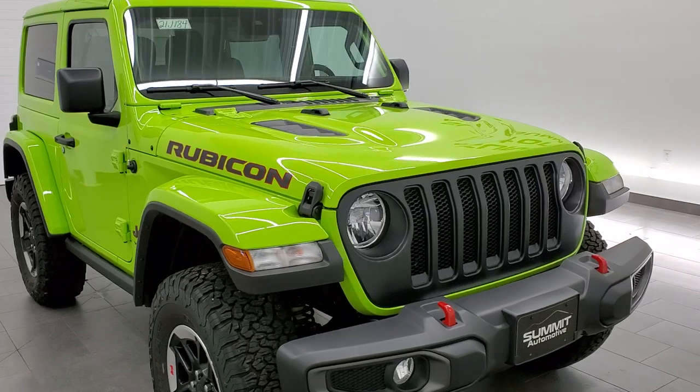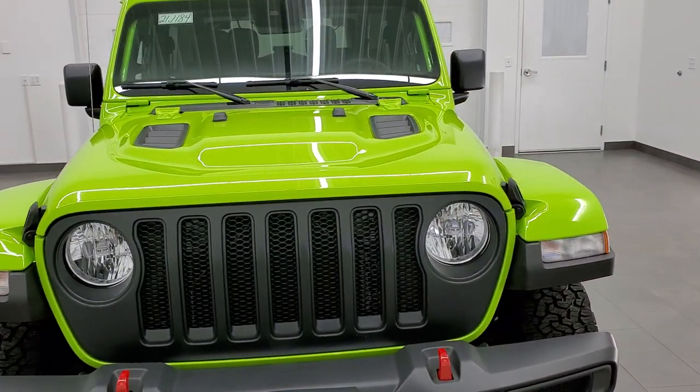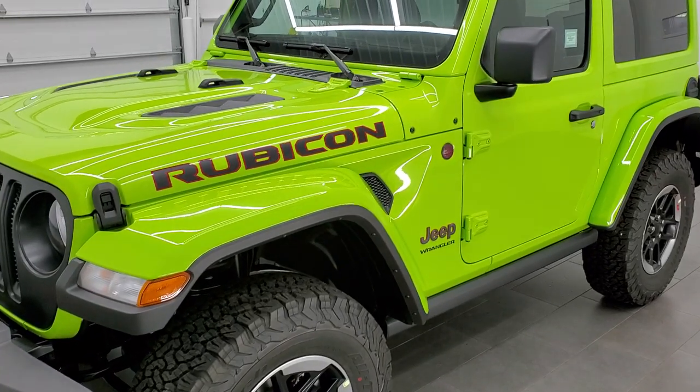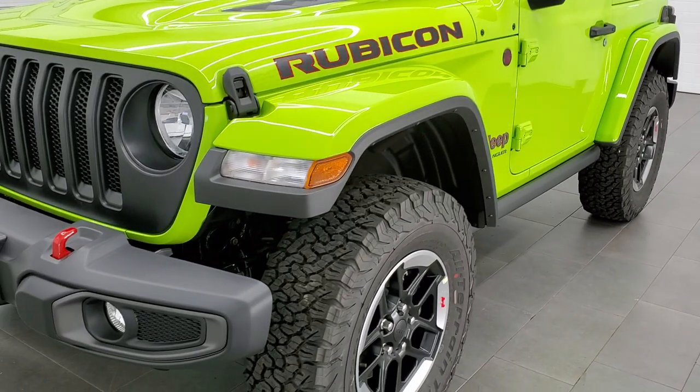This particular Wrangler has the 3.6 liter Pentastar V6 engine and it's going to get you 24 miles per gallon on the highway, 20 city for an average of 21 combined. It does have start-stop capabilities and the eight-speed automatic transmission.